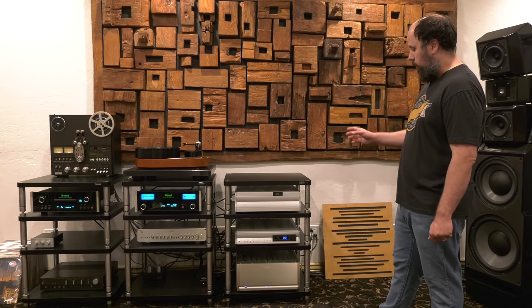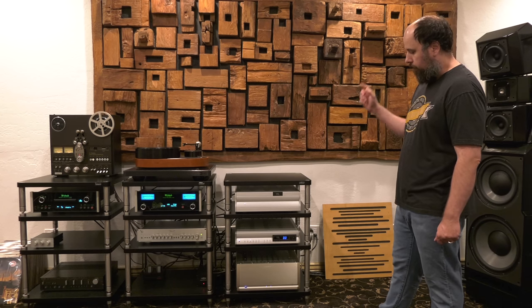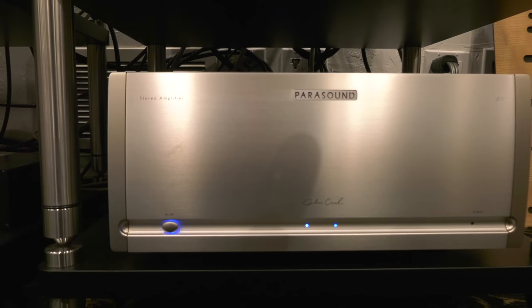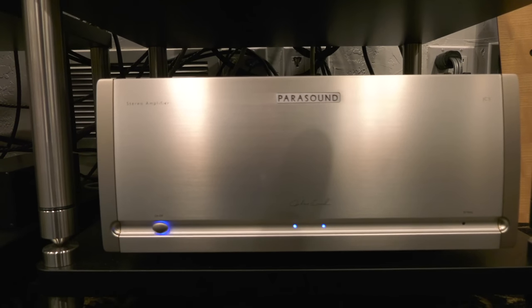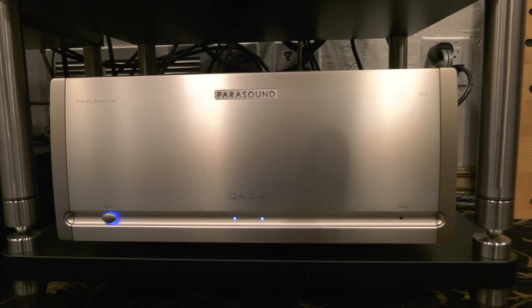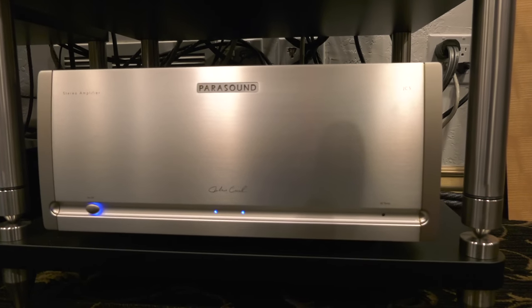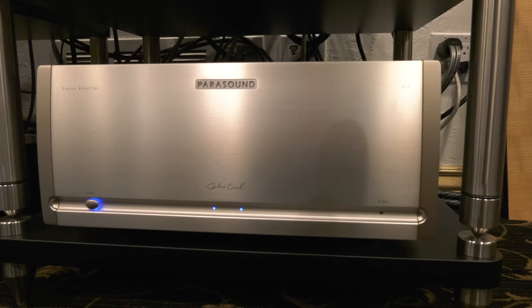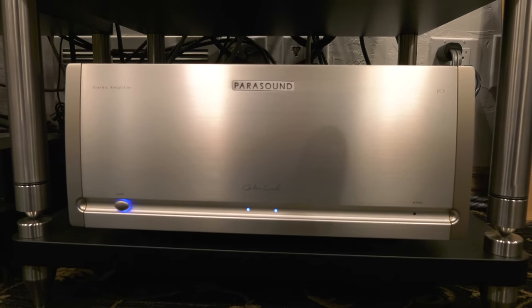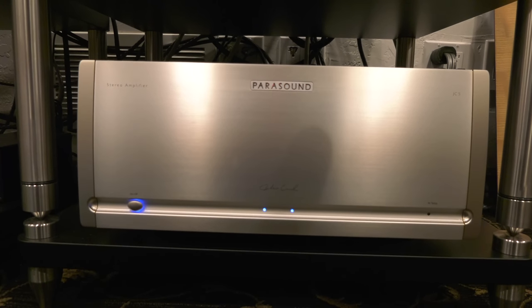So we've got the VTL sitting on the solid steel. Below it is the new Parasound JC5 — this is the subwoofer amplifier. When I got this thing, I purchased it on the phone, sight unseen. One of the reasons I was able to do that is what I just mentioned: system cohesion.